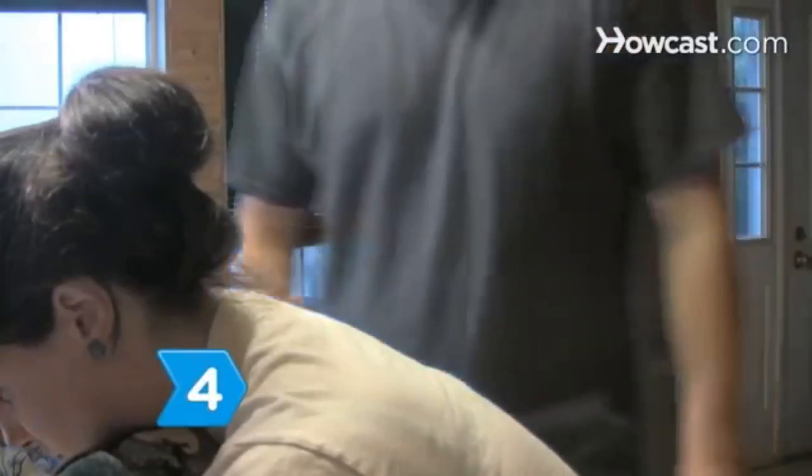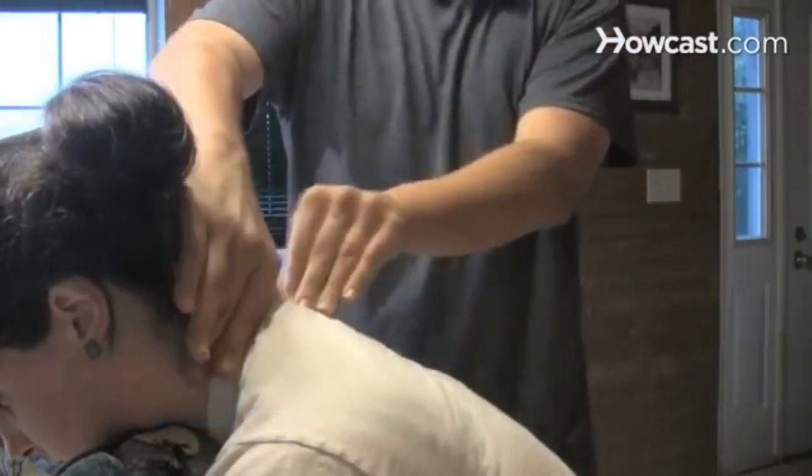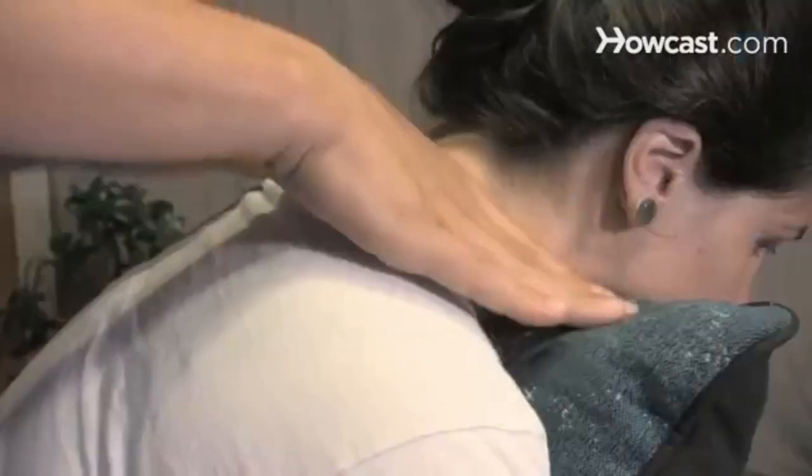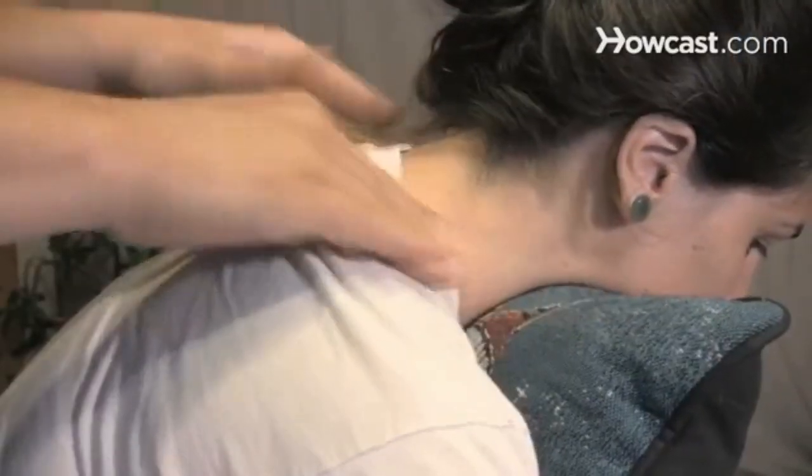Step 4: Stand to your partner's side. Then cup your hands around the upper neck, pressing into the side of the neck with your fingers and using your hands. Knead the muscles down the neck. Repeat on the other side.